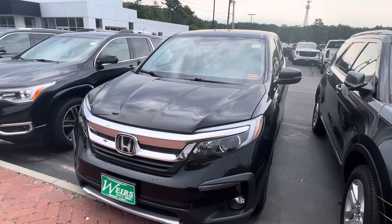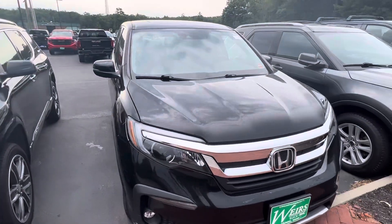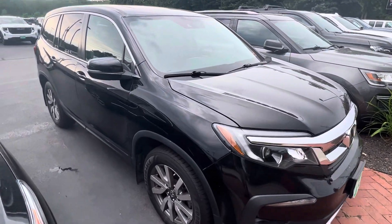Good morning, Josh over here at Weir's Motor Sales. Wanted to give you a closer look at this 2020 Honda Pilot. Black on the outside, does have the black interior as well. You can see it does have a sunroof. Let's take a walk around.